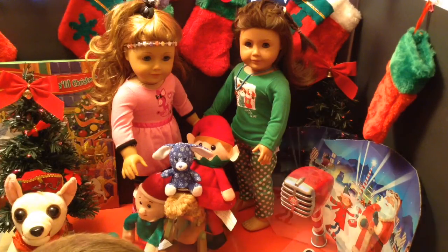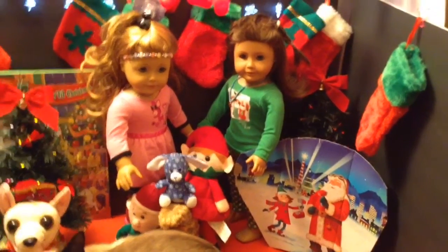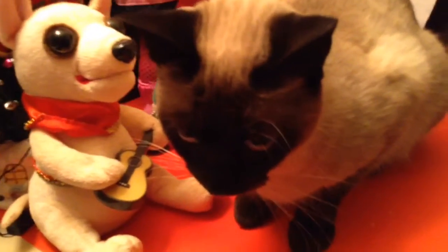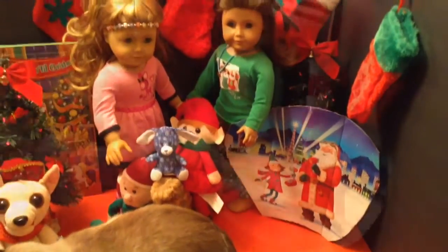All right, let's call the North Pole. And just real quick, I'm going to show you — say hi, Sukari. Say welcome to day eight. Say hello. Now it's time for the North Pole Communicator.